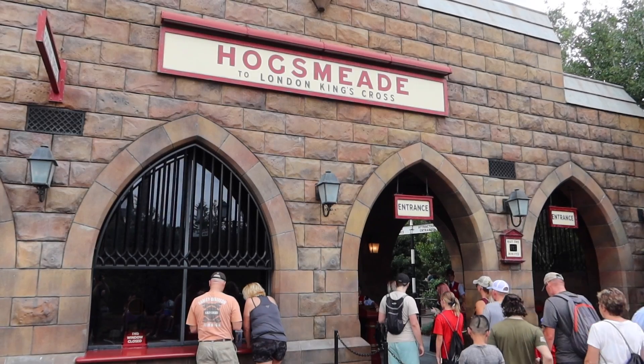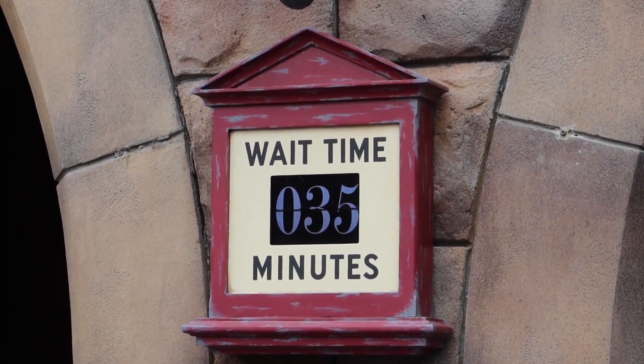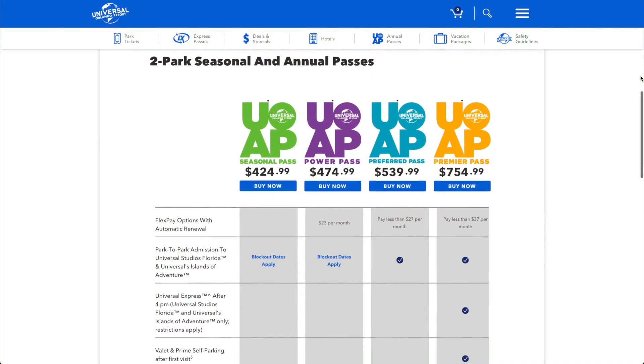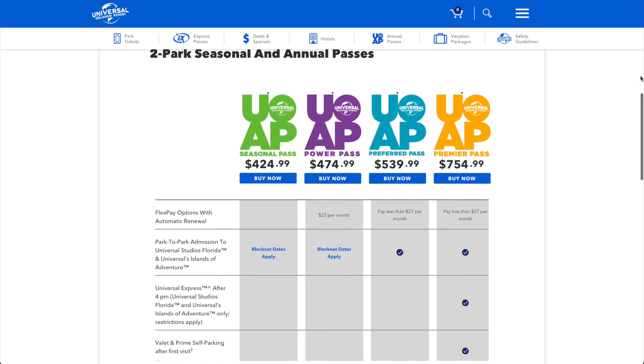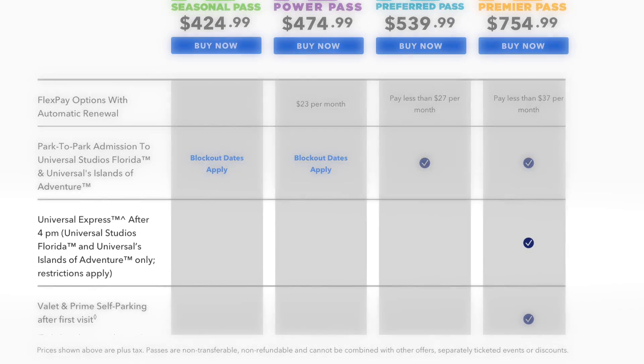Next up is the Hogwarts Express with a 35-minute standard wait. In order to ride the Hogwarts Express, you do need a park-to-park ticket or an annual pass, so keep that in mind. If you are a Premier Pass holder, one of the benefits at Universal Studios Orlando is you receive Standard Express after 4pm every day that your annual pass is valid — meaning you can go on every participating ride once through the Express Pass line after 4pm.